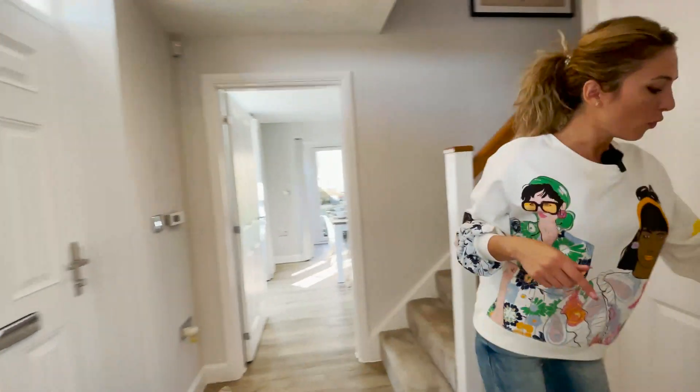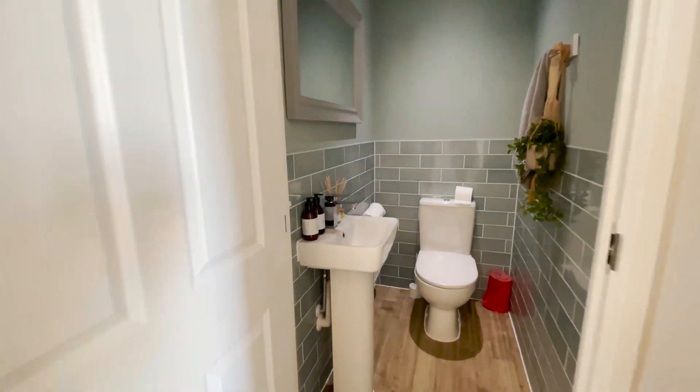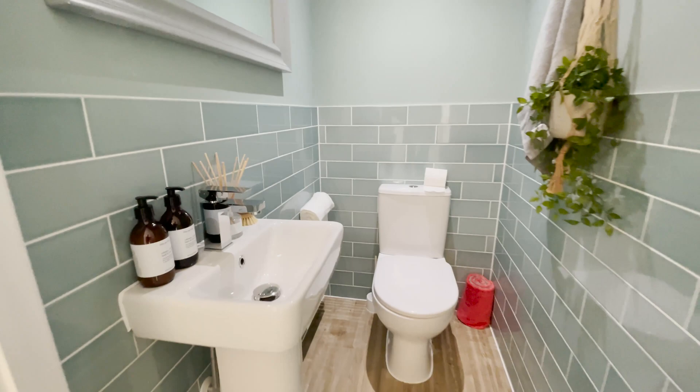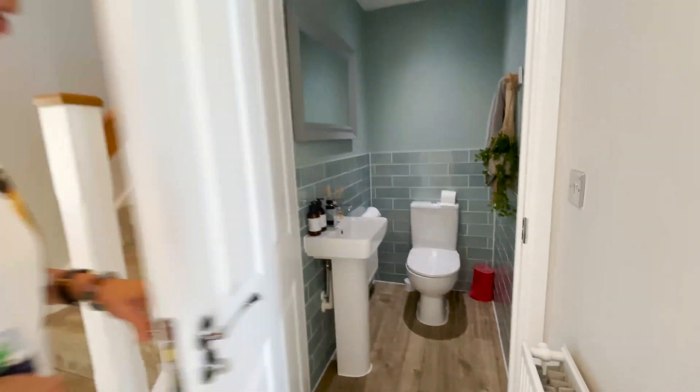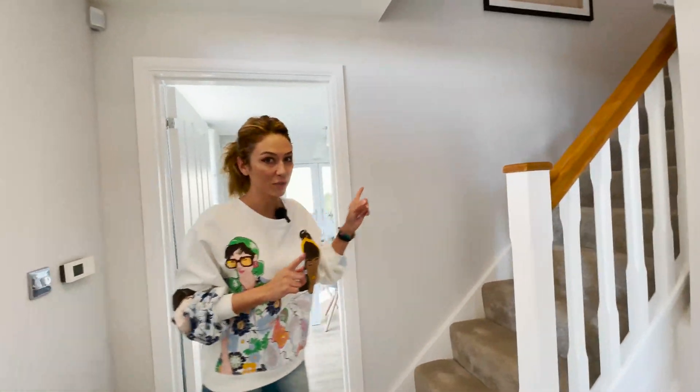And of course we have the guest toilet in here. I like the color — it's that green color. Very nice. And now we can go upstairs and check out the bedrooms.